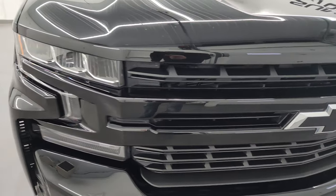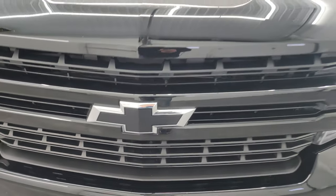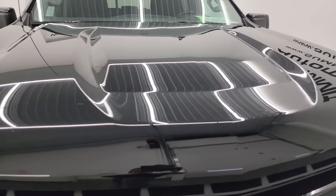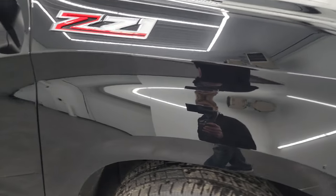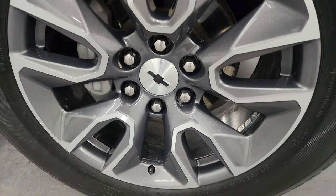Front bumper is in nice condition — didn't see any major dents or dings on there. And it does have the blacked out Chevy logo on the front. The hood is in fantastic condition as well. Coming around to the passenger side, the front fender looks good, and the passenger side front wheel has no major scuffs or scrapes.